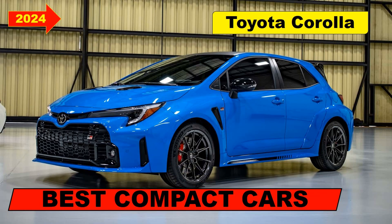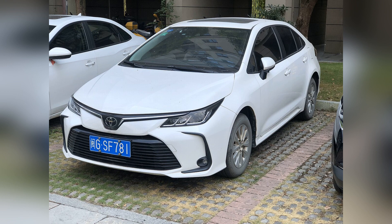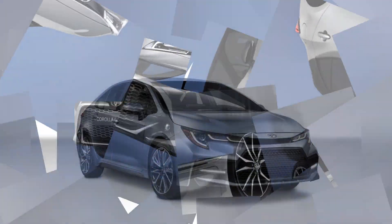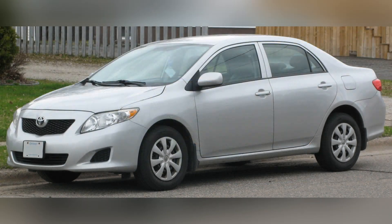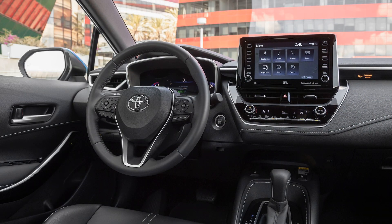The Toyota Corolla has long held the distinction of being one of the best compact cars on the market, and its enduring popularity is a testament to its well-rounded attributes. Combining a reputation for reliability, fuel efficiency, and practicality, the Corolla has become a staple in the automotive landscape. From its timeless design to its efficient performance and advanced safety features, the Corolla continues to be a top choice for drivers seeking a dependable compact car.